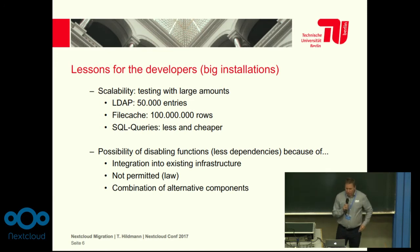My lessons for you, the developers, after this migration: also have big installations in mind, and that means test the scalability of your code. For example, we have 50,000 LDAP entries. It is possible to test software with 50,000 LDAP entries — you can generate random data in an OpenLDAP — but have a look at what happens to your app with that amount of entries.